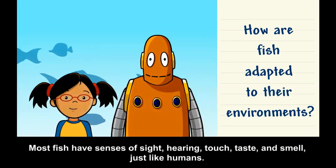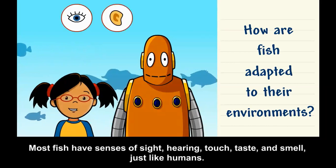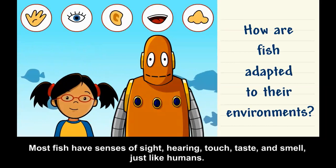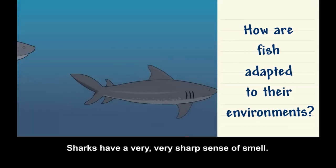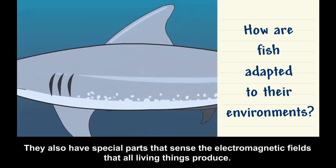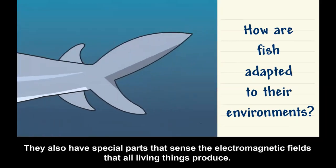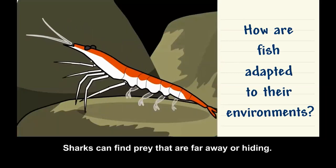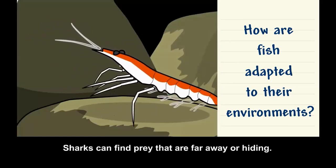Most fish have senses of sight, hearing, touch, taste, and smell — just like humans. Sharks have a very, very sharp sense of smell, and they also have special parts that sense the electromagnetic fields that all living things produce, allowing them to find prey that are far away or hiding.